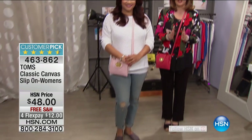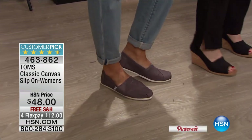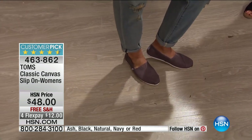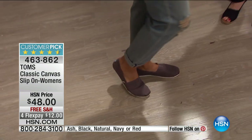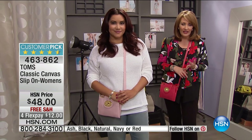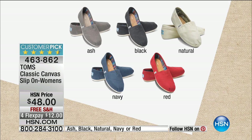Last December we launched the brand Toms on HSN, and we were so proud to partner with such a great company. They're back tonight after a huge sellout debut. The key to Toms is their one-for-one mission: when you buy a pair, a pair is donated to a child somewhere in the world. They have given away over 50 million pairs of shoes in the past decade. Do not wait — this is their iconic flat that everybody wants.